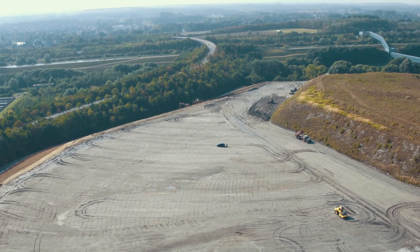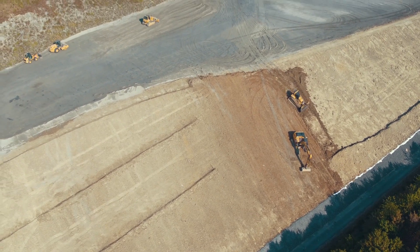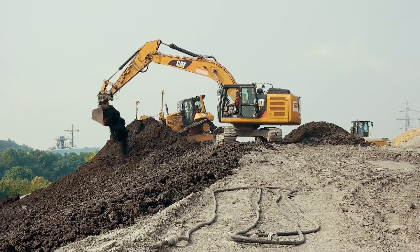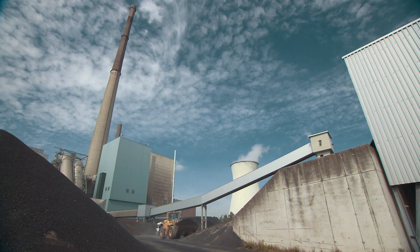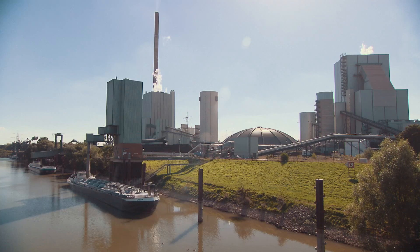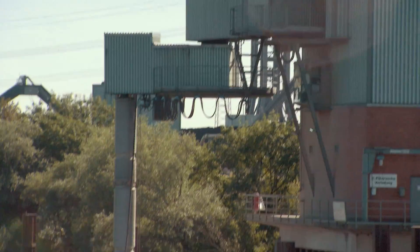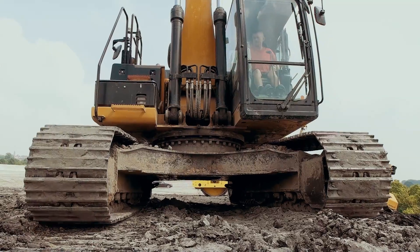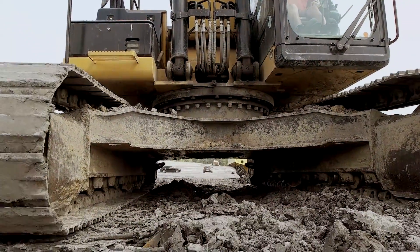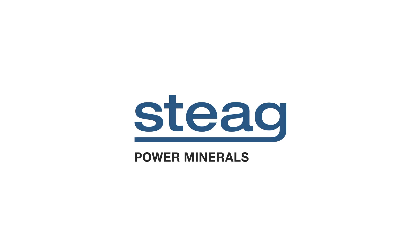With their considerable experience, the team has mastered this sensitive project from the planning procedure to section-by-section recultivation. Recultivation is one of the many services provided by Steag Power Minerals, ranging from the reliable supply of high-quality construction materials to cost-effective, efficient and safe disposal.